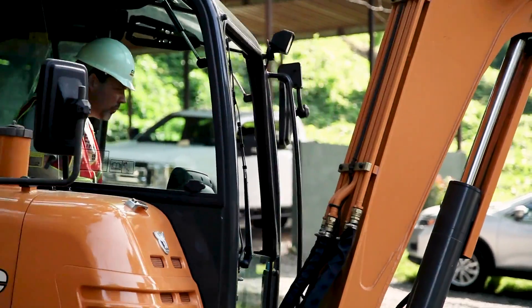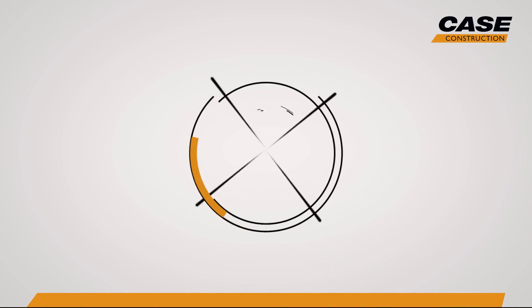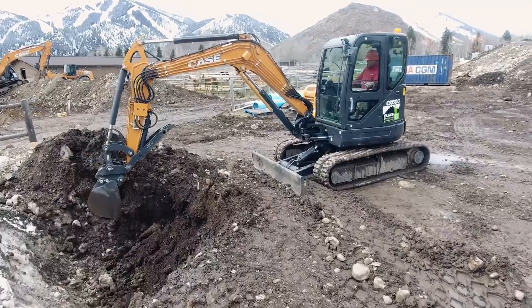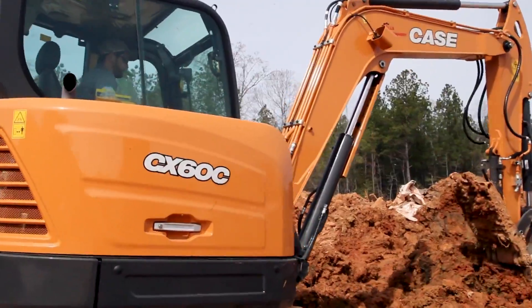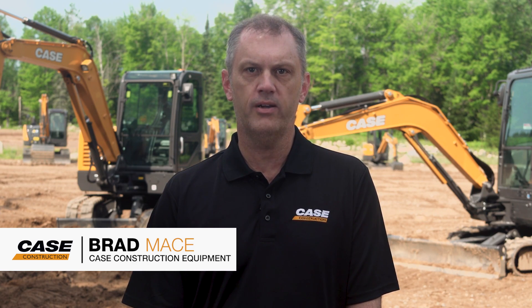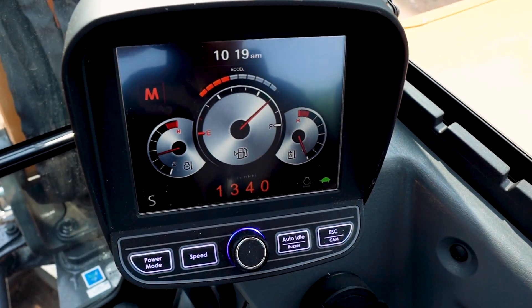When it comes to mini excavators, we've got a way to make you even more fuel efficient. One of the biggest operating expenses for many contractors continues to be diesel, and many job sites are increasingly focused on reducing the amount of noise on-site throughout the workday. These are just a couple of the reasons we offer standard auto-idle on the CX37C, CX57C, and CX60C.